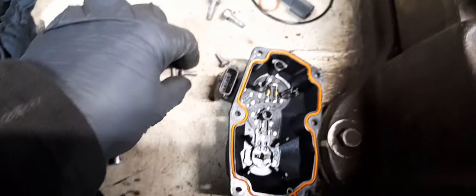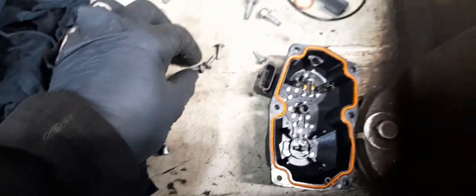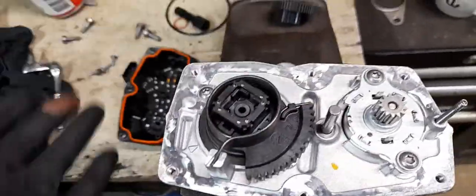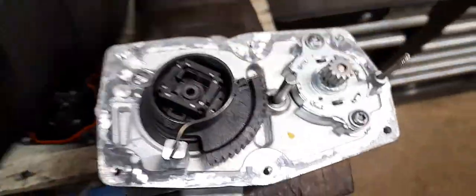The top is just six small Torx bits, and you can do this in the car, but the wiring loom's a bit of a pain. It's kind of easy to take it out even though they're a bit fiddly to get out because you've got the wiring harness over the top of it.